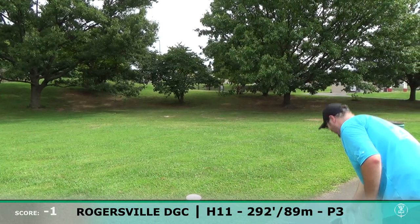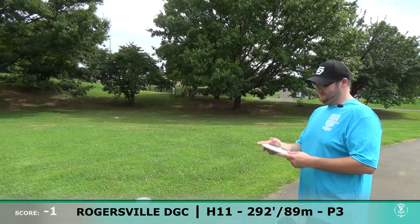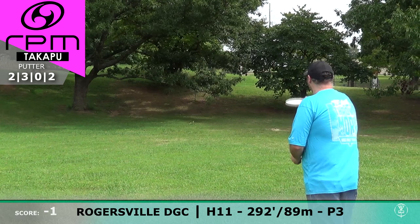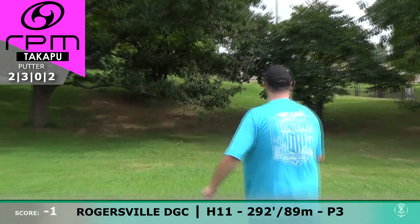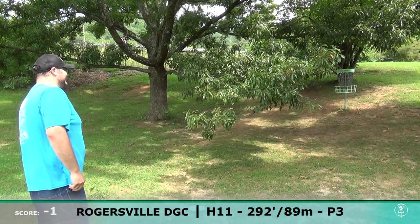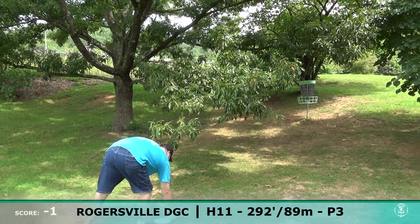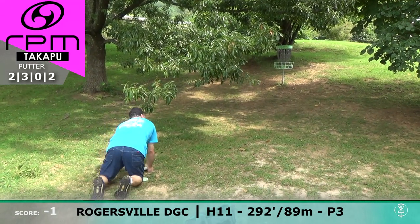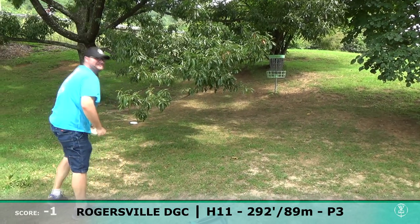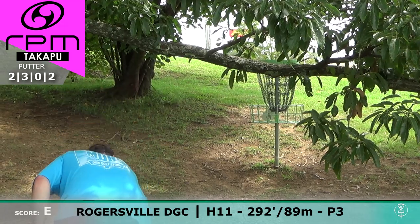It looks like we had a headwind — it didn't flip it, it just dropped it straight down. He's going with the putt. He's got the Tagapoo basket under those limbs there. This putt is trickier than I thought — he's right behind this limb, had to move over to the right. Going to the knee — smart play. Good putt!